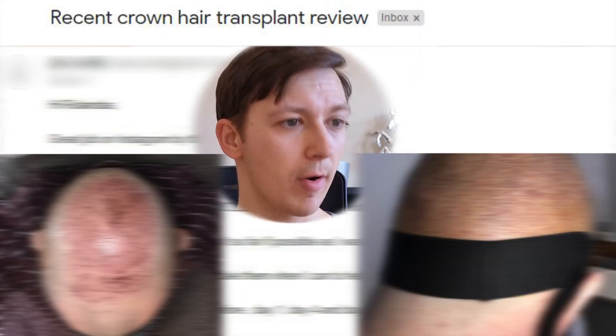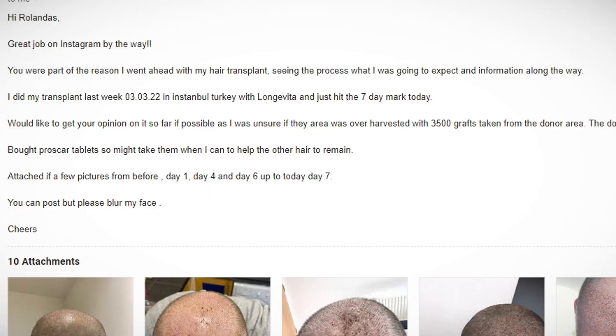It's time for a new case — a recent crown hair transplant review. One of my subscribers asked me to analyze his recent hair transplant; he's worried whether his donor was overharvested or not. This transplant is going to be a little different than what you usually see online, because on his first transplant he actually focused most on the crown without touching the hairline at all. So it's going to be a really interesting case.